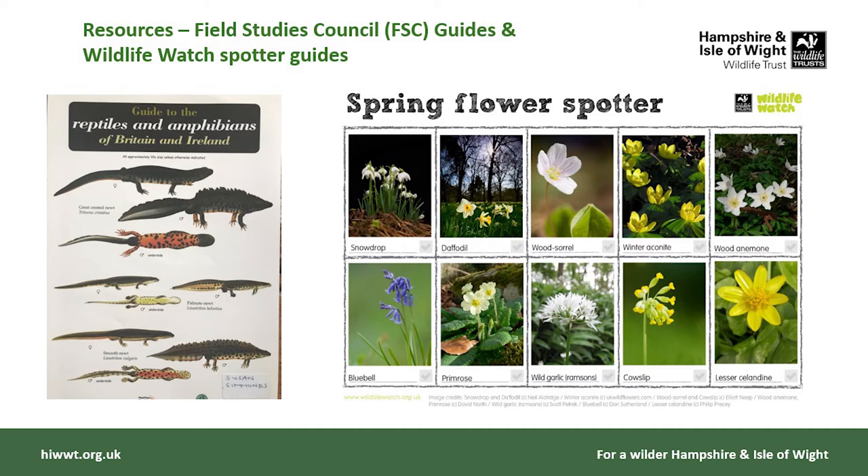It's also worth looking at the Wildlife Watch spotter guides — you can find these on the Wildlife Watch website for lots of different subjects, such as this spring wildflower spotter guide. Importantly, you can create your own spotter guide on that website based on what's growing in your school grounds — a really nice thing to do.